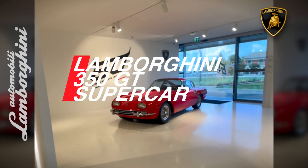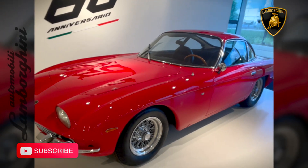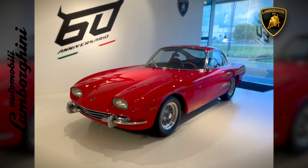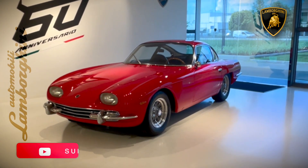The Lamborghini 350 GT was the first model ever produced by Lamborghini. The car's debut at the 1964 Geneva Motor Show generated immense buzz and admiration, stealing the spotlight with its distinctive appearance and robust V12 engine.